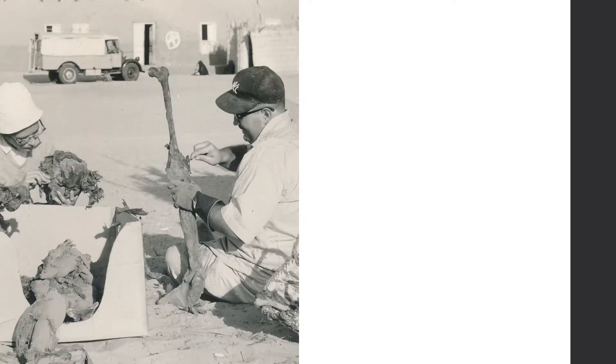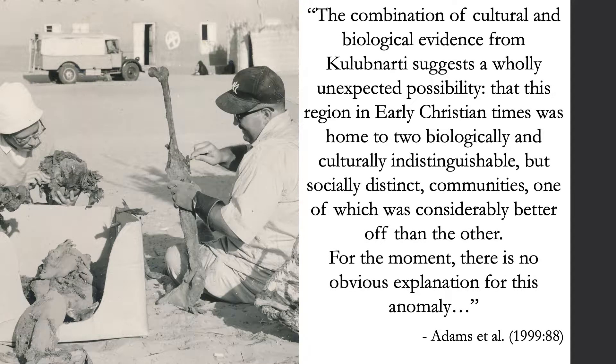In their 1999 monograph on the site, Adams et al. write: 'The combination of cultural and biological evidence from Kulibnardi suggests a wholly unexpected possibility — that this region in early Christian times was home to two biologically and culturally indistinguishable but socially distinct communities, one of which was considerably better off than the other. For the moment, there is no obvious explanation for this anomaly.' Their best hypothesis draws from ethnographic evidence describing small groups of impoverished, landless, semi-nomadic ethnic Nubians who acted as sharecroppers or seasonal laborers for land-owning families — a social structure that could have existed in Christian times, with the S community providing labor for the more prosperous R community.